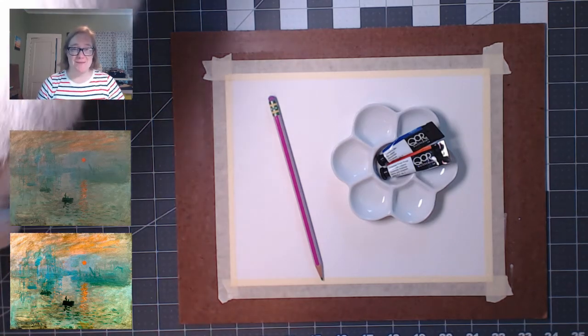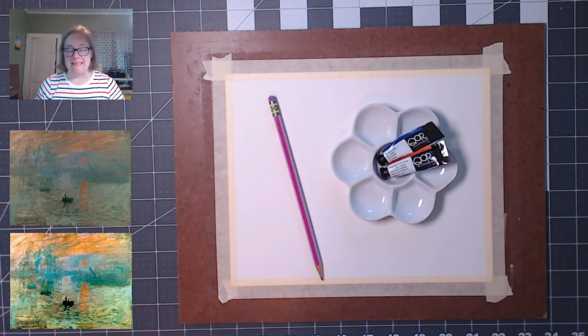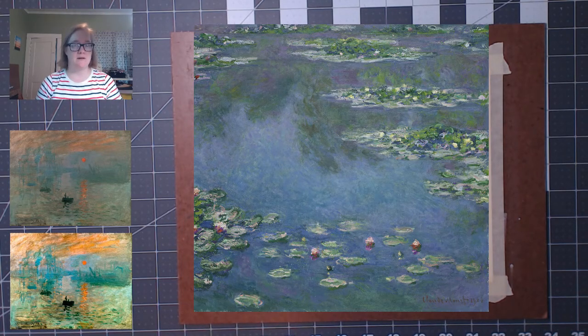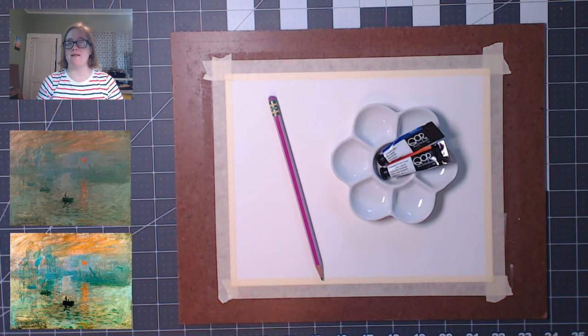Hi, I'm Lindsay from Shreve Memorial Library and welcome to Art Club. Today we're going to paint a very famous and important painting by Claude Monet. This is called Impression Sunrise. He painted it in 1872, and it might not be what you think of when you think of Monet. Most people think of his more famous water lilies that he painted later in his life, but this one is ultra important because the impression part of Impression Sunrise is where the name of the Impressionist art movement came from. This is the painting that started the movement, and that is huge.